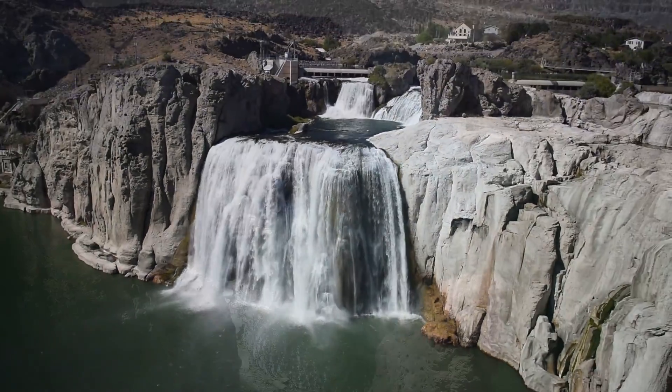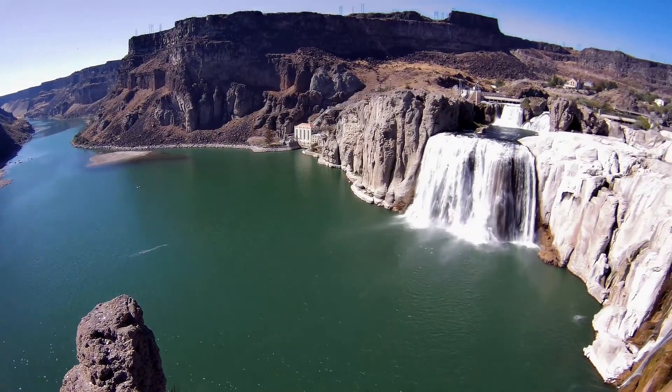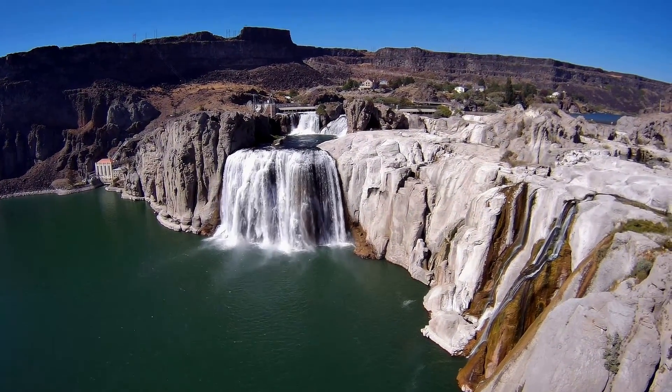Just to the west of the waterfall, on the south rim, is the location where Evel Knievel tried to jump the Snake River Canyon in 1974 in his SkyCycle X2.